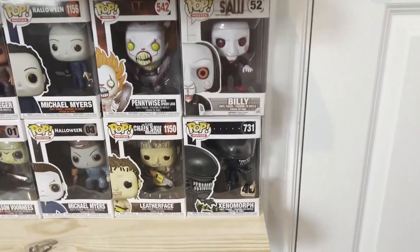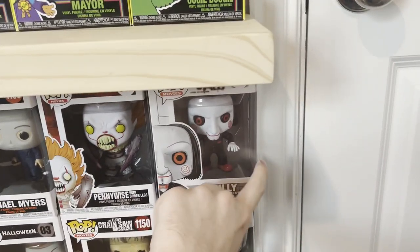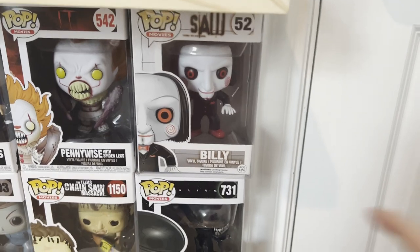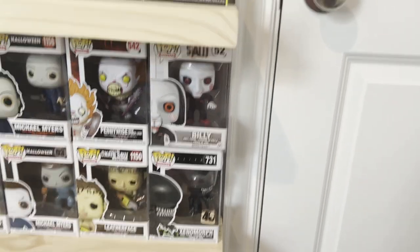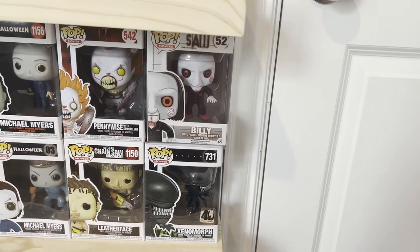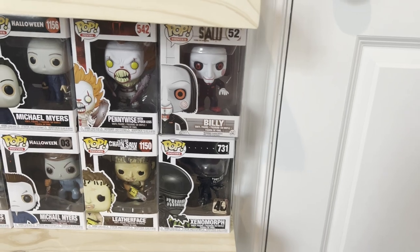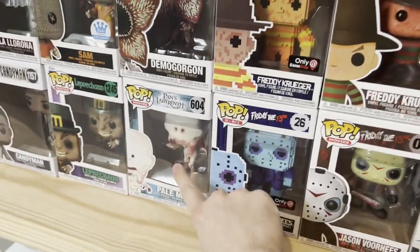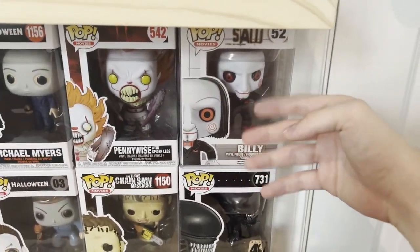This is my most expensive pop in the entire collection. This bad boy is worth about $150 to $200, which is absolute insanity. I just got him the other day — he's one of the ones I got in a box. I paid $140 for this box that came with him, these two, and Pale Man — $140 for all that, which is pretty insane because I make my money back and some with this one.